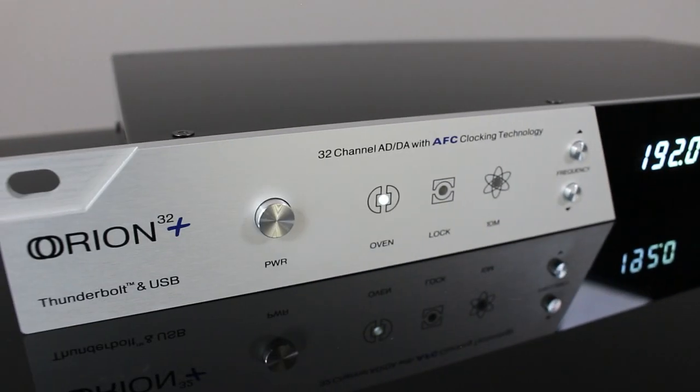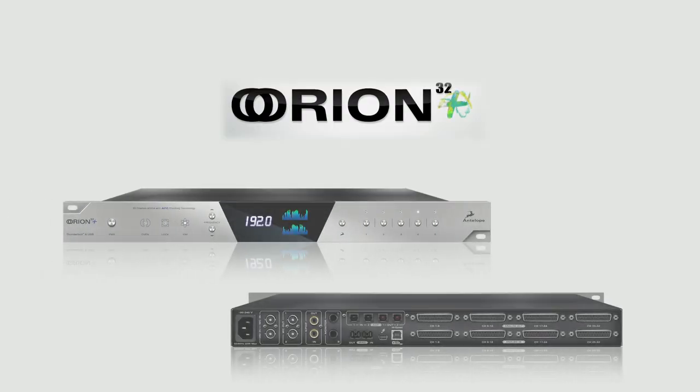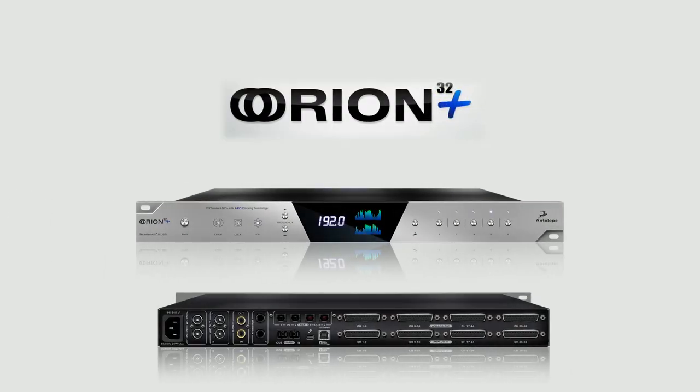The all-new Orion 32 Plus: excellent sound, amazing speed, and incredible value once again, only from Antelope.